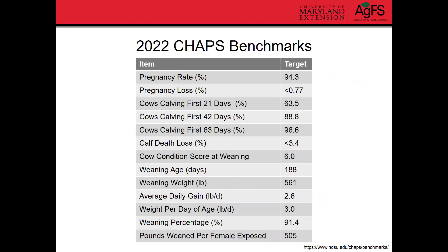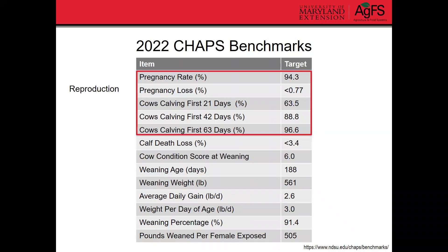I pulled from their 2022 report the different targets for the benchmarks I described earlier. For reproduction benchmarks — pregnancy rate, pregnancy loss, and calving timing — we want pregnancy rate to be around 94% or higher. Pregnancy loss, we want that to be less than 1%. We want around two-thirds of cows calving in the first 21 days, 88% in the first 42 days, and almost all cows by the first 63 days of the calving season.